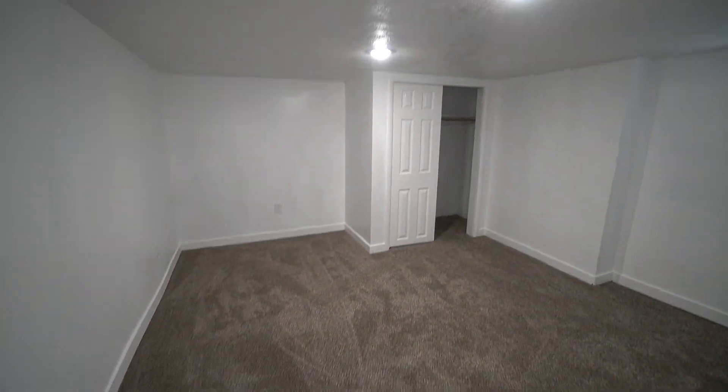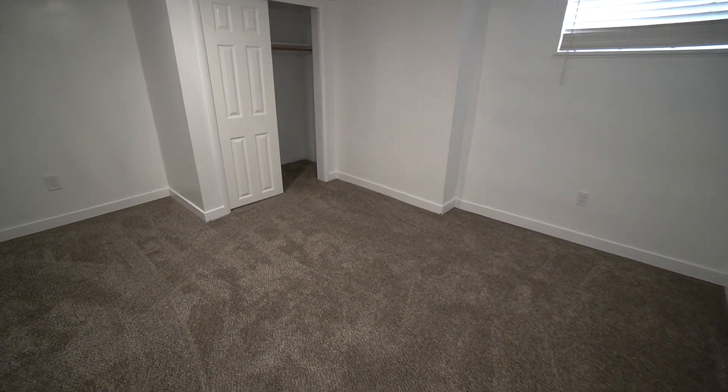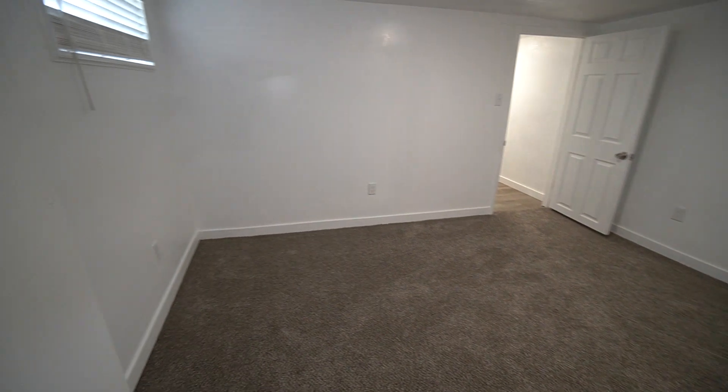Come in here, we've got our last bedroom — a very spacious bedroom here. As you can see with a pan of the room, there's lots of space in here.